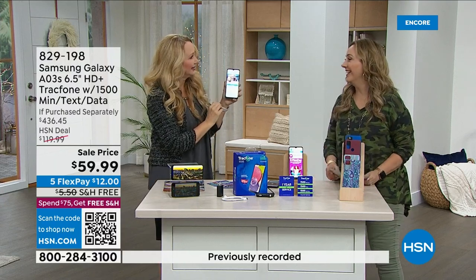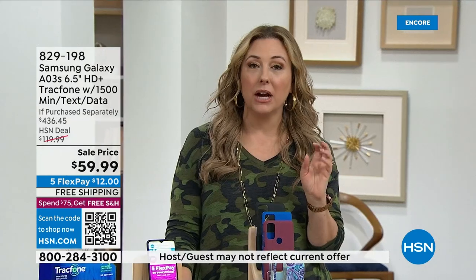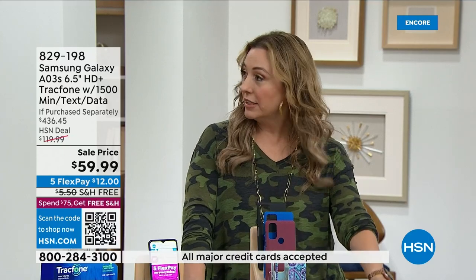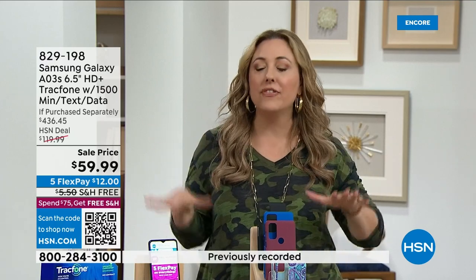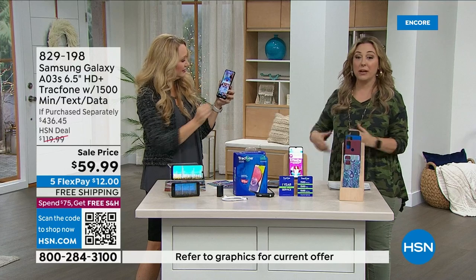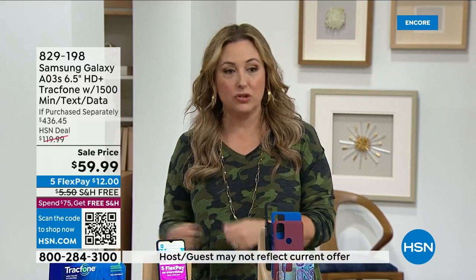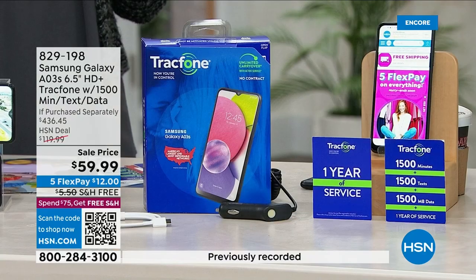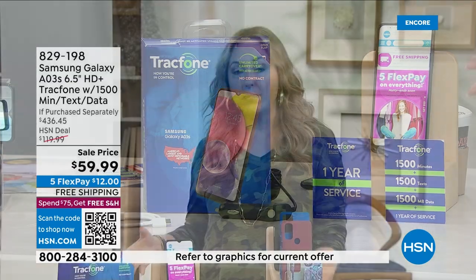I got a TracFone for my mom and dad — they're about 90 years old — and they both activated their phones and love being able to text back and forth. You can keep your phone number or get a separate one. It's great for home businesses wanting a separate personal line, for a second phone for a kid who wants one — without adding a $100 monthly bill. For $59.99, they get 1,500 texts for the year.